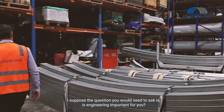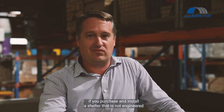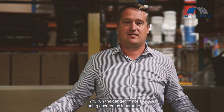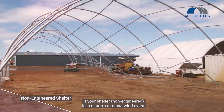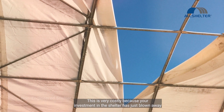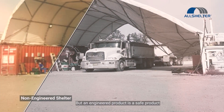The question you would need to ask is: is engineering important for you? There is a risk if you purchase and install a shelter that is not engineered. You run the danger of not being covered by insurance. If your shelter is in a storm or a bad wind event, it may blow down. This is very costly because your investment in the shelter has just blown away and whatever you were protecting underneath the shelter quite often gets damaged. But an engineered product is a safe product.